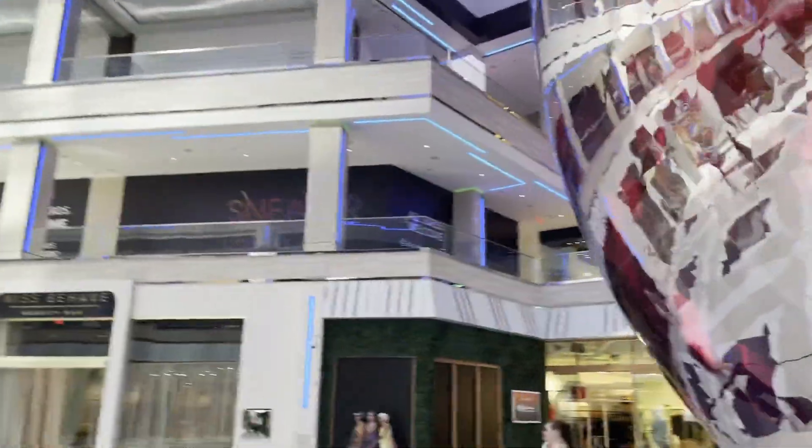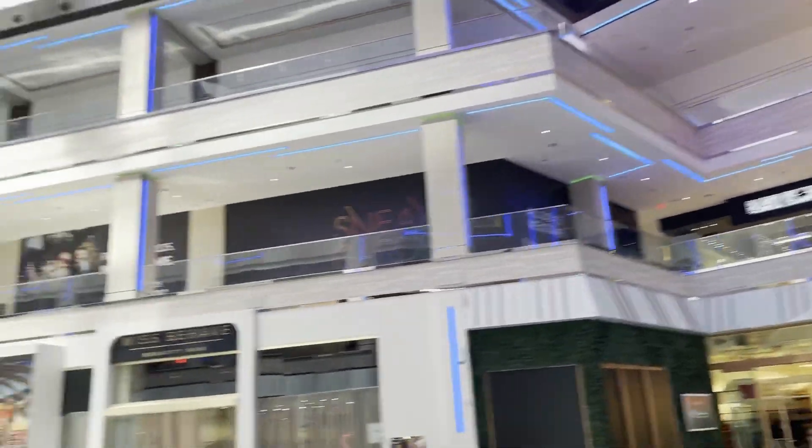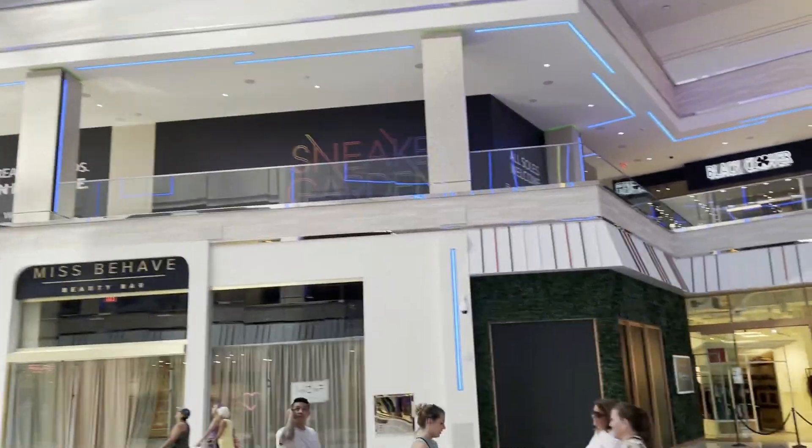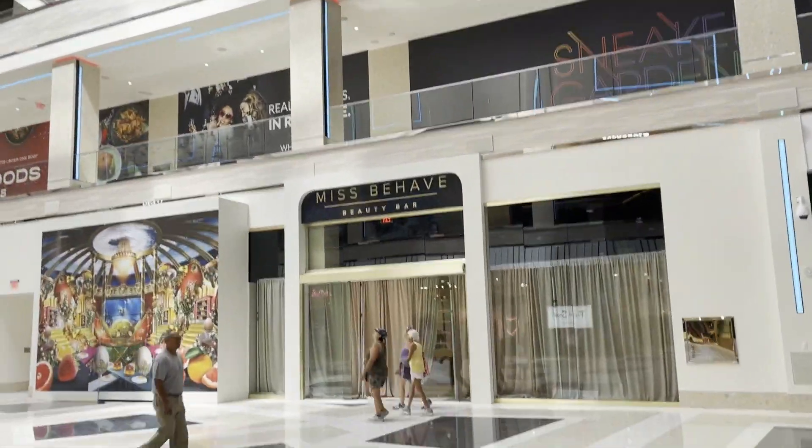It's still going to be three floors total, but there aren't a lot of brands yet. You can see it's super cool.